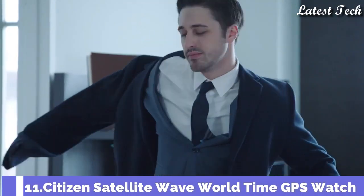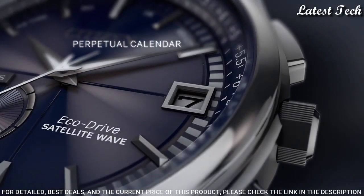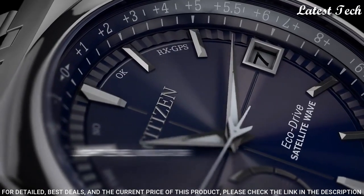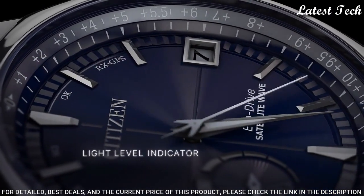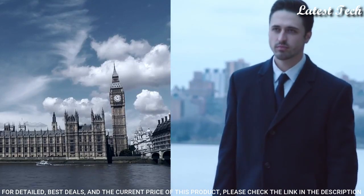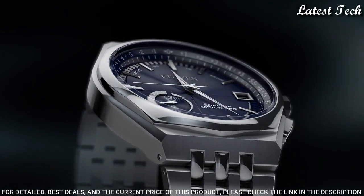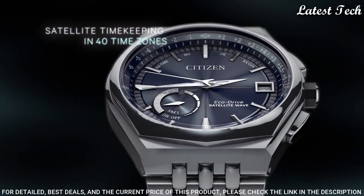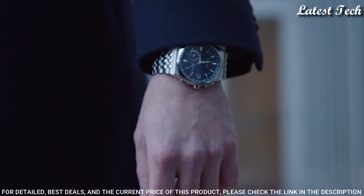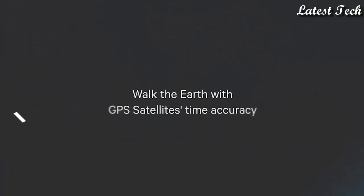Number 11: Citizen Satellite Wave World Time GPS Watch. Silver Tone Stainless Steel Case with a Silver Tone Stainless Steel Bracelet, Fixed Silver Tone Stainless Steel Bezel. Dial Type: Analog. EcoDrive Movement, Scratch Resistant Sapphire Crystal. Case Size 44 mm, Case Thickness 13 mm, Bandwidth 25 mm, Band Length 8 inches, Water Resistant at 100 meters. Functions: Perpetual Calendar, Atomic Timekeeping, Satellite GPS, World Time, Date, Day, Second Time Zone, Hour, Minute, Second, Power Reserve Indicator.